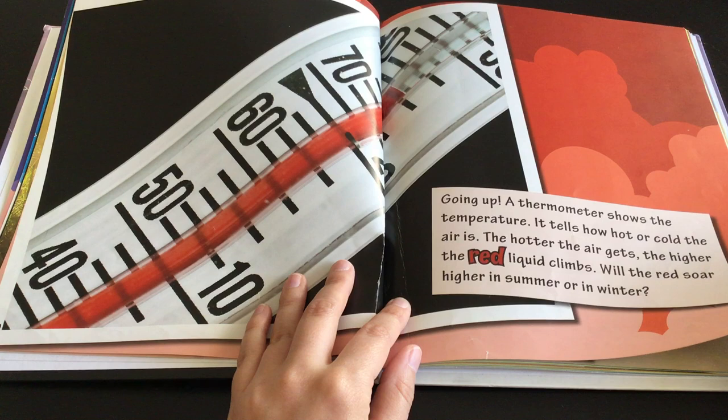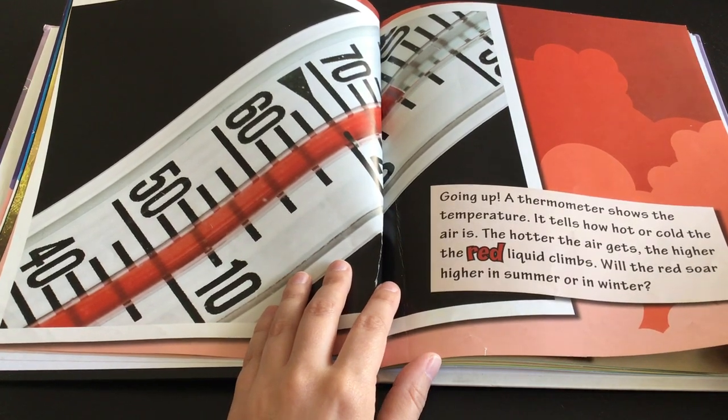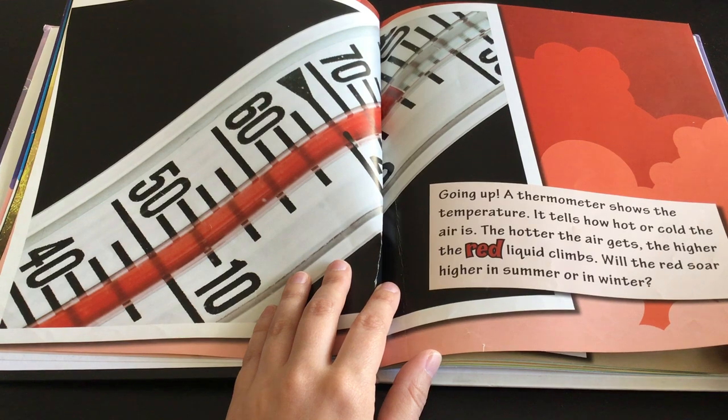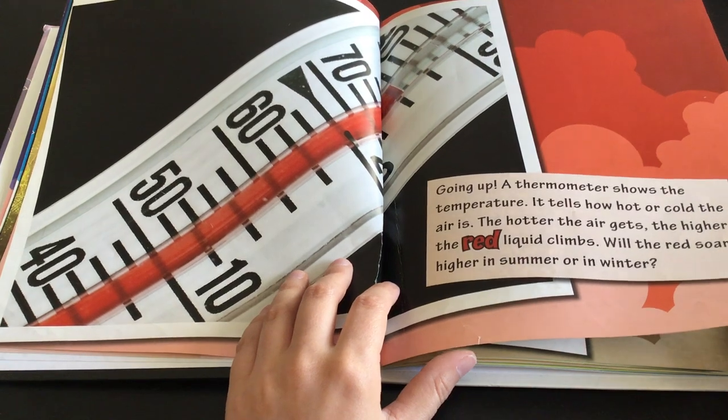Going up. A thermometer shows the temperature. It tells how hot or cold the air is. The hotter the air gets, the higher the red liquid climbs. Will the red soar higher in the summer or in the winter?